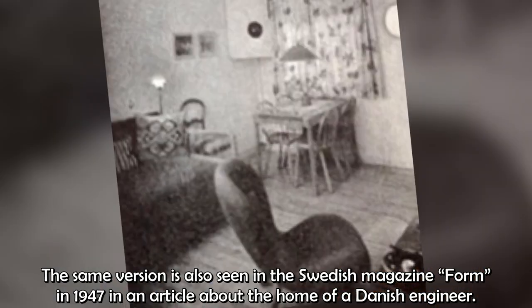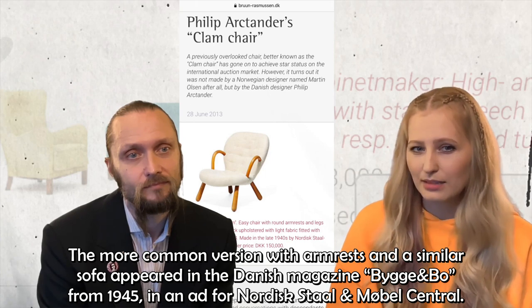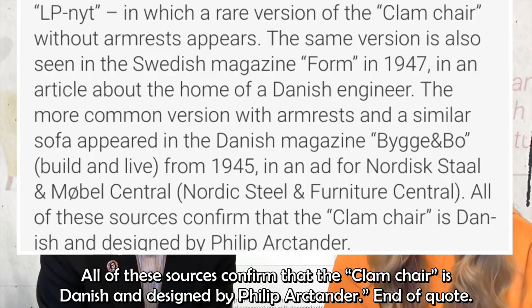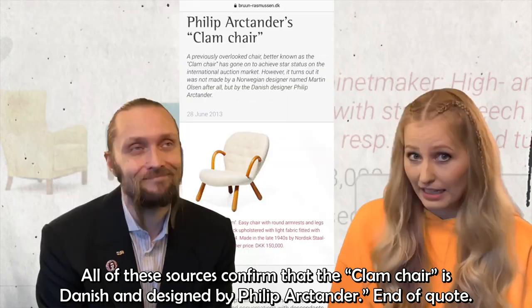The same version is also seen in the Swedish magazine Form in 1947 in an article about the home of a Danish engineer. The more common version with armrests and a familiar sofa appeared in the Danish magazine Bygge och Bo from 1945 in an ad for Nordisk Stål och Möbelcentral. All of these sources confirm that the clam chair is Danish and designed by Filip Arktander. End of quote.